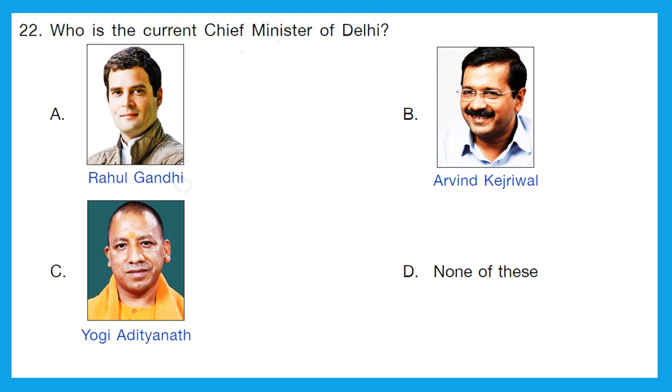Question 22: who is the current chief minister of Delhi? The options are Rahul Gandhi, Arvind Kejriwal, Yogi Adityanath, or none of these. For current affairs questions you need to be really updated about what is happening in India and around the world — who is president, chief minister, or prime minister. For 2022, Arvind Kejriwal is the chief minister of Delhi. Option B is the correct answer.